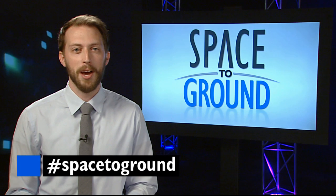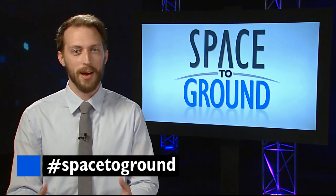Make sure to keep sending your questions and comments using the hashtag Space to Ground. We'll see you next week.